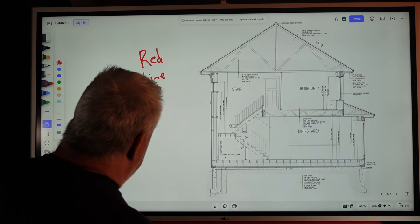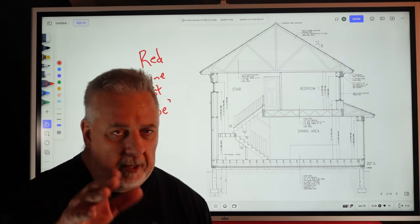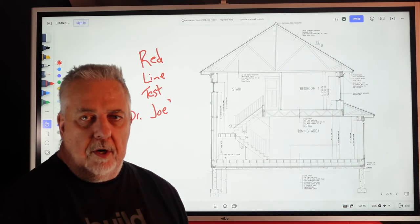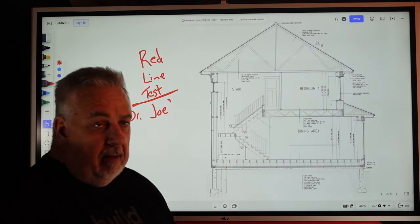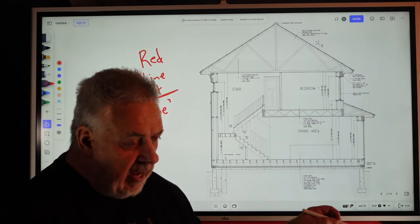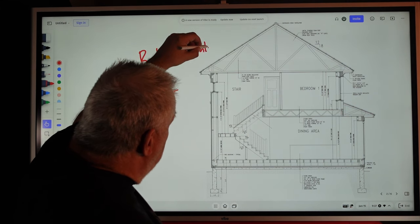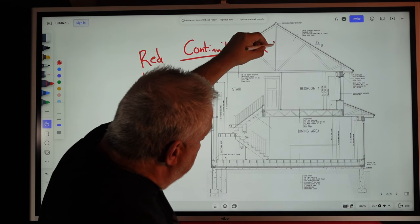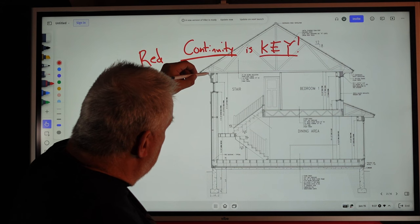The red line test is attributed to Dr. Joe — Joe Lstiburek at Building Science Corporation. Go Google it; you'll find out who he is in a hurry, because you probably don't have enough lifetimes to understand what Joe has accomplished in his one lifetime. The red line test: Joe would stipulate that we should be able to take a building section anywhere in the building — it doesn't matter, even diagonally. What the red line test is looking for is one of my favorite words: continuity. Continuity is the key to success.